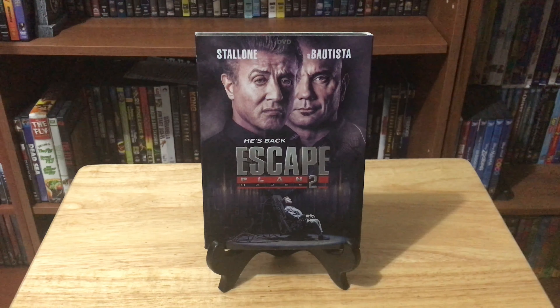Then I made a brief stop at Walmart where I picked up Escape Plan 2: Hades on DVD. Now I also got some mail, so let's see what that is.